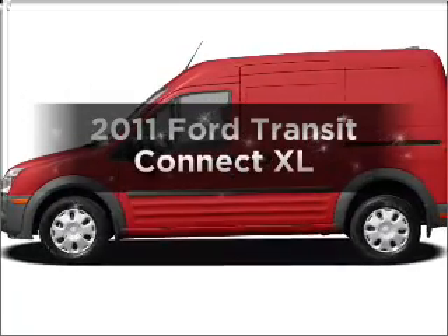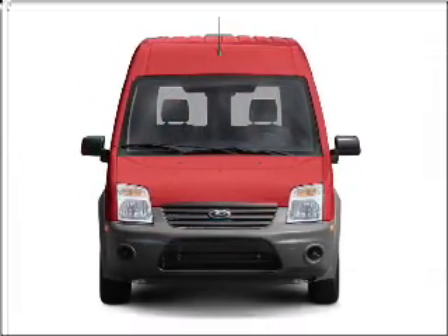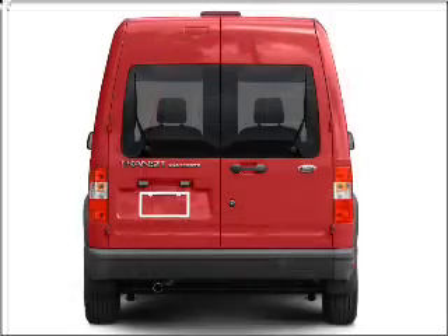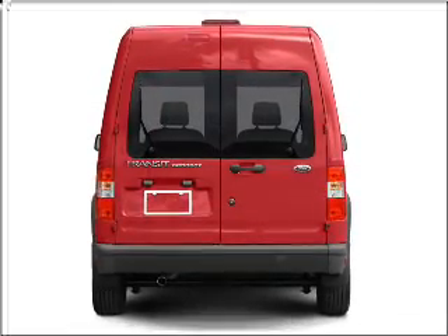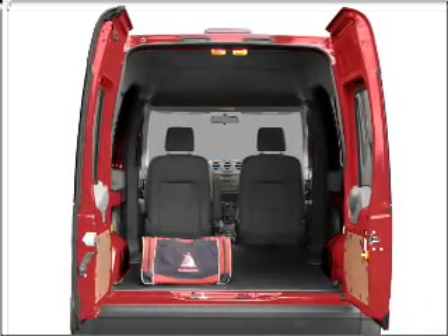Get noticed in this 2011 Ford Transit Connect. Travel the roads in style and comfort in this great vehicle. With an efficient four-cylinder engine connected to a smooth-shifting automatic transmission, the anti-lock braking system will help deliver you safely to your destination.